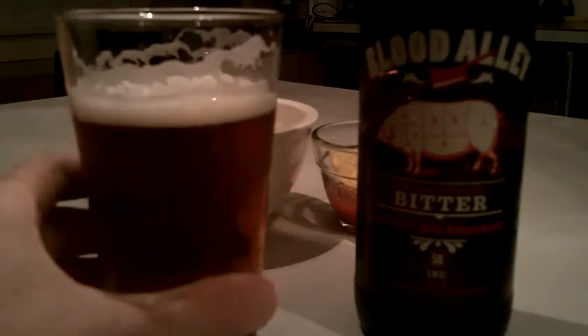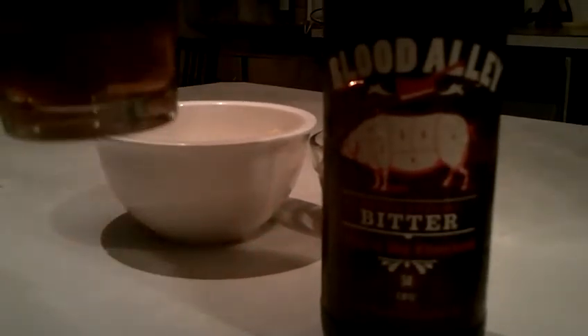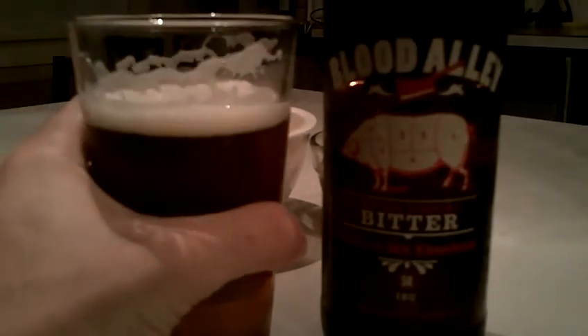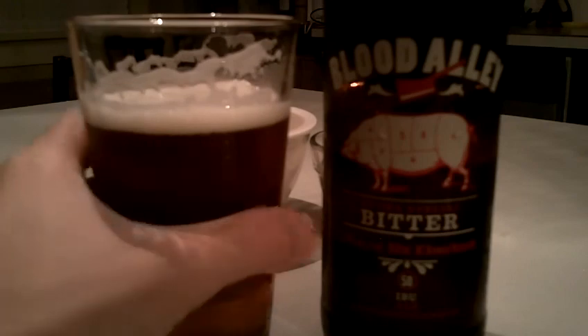To summarize, this is a very tasty beer — definitely gets a mug up from me. If you can find it in your liquor store, I would encourage you to pick some up. Cheers!